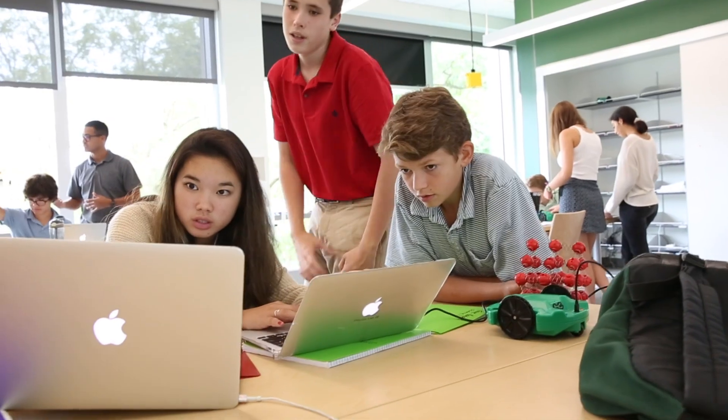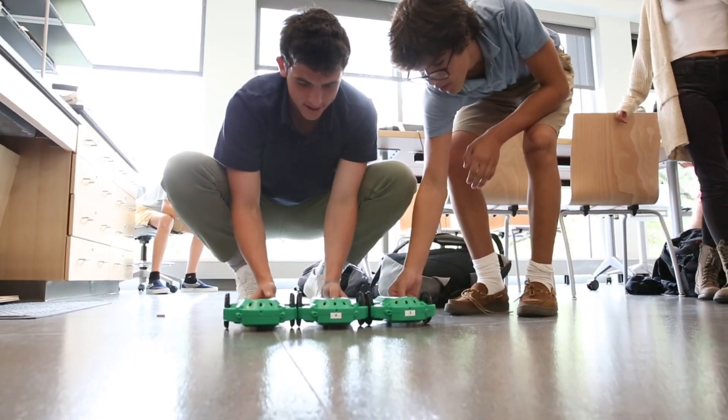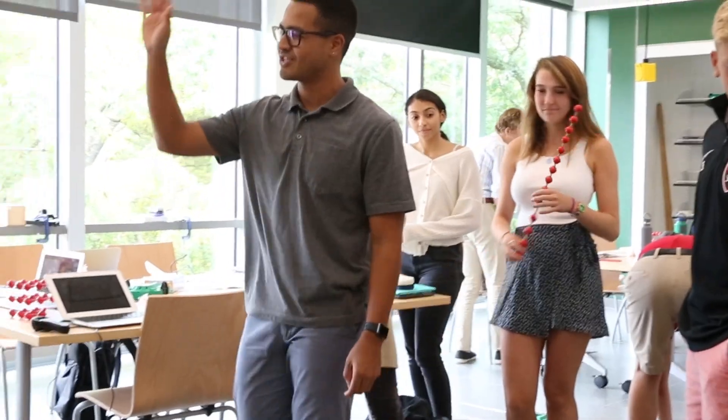Hi, I'm Amelia. This year in physics, we recently did a project with robots where we were timing and graphing their movement. It was just really cool to learn about.